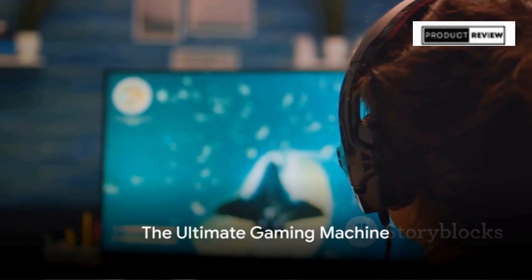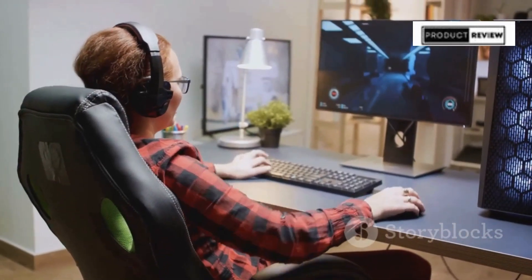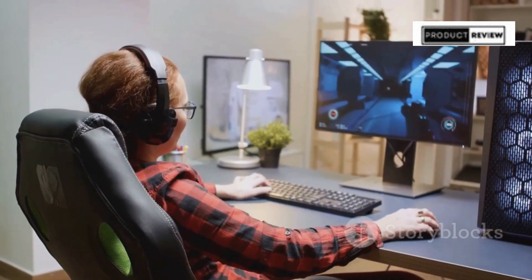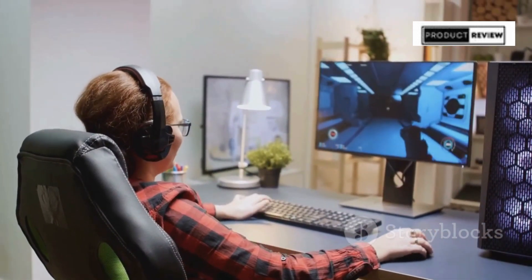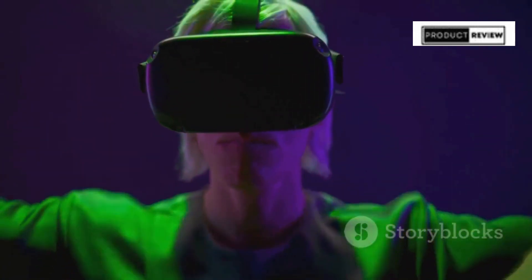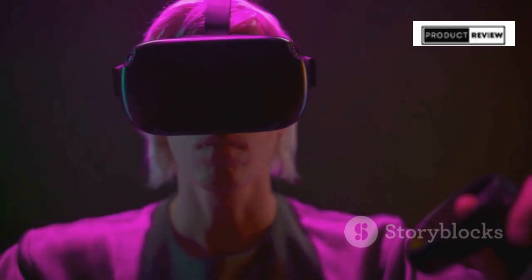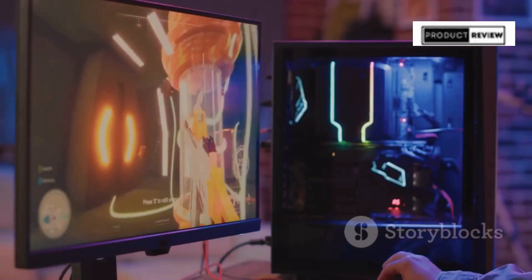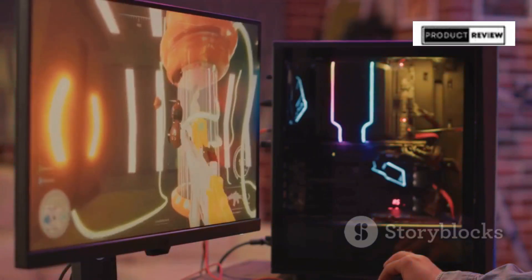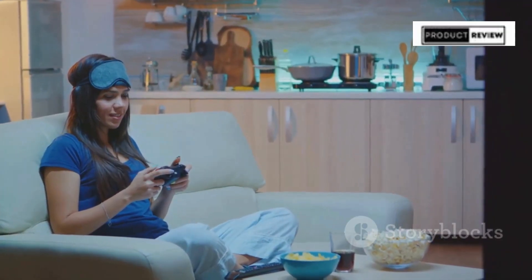In the realm of gaming, to settle for less is not an option. The CyberPower PC Gamer Supreme stands as a testament to what gaming machines can achieve. It's more than just a PC — it's your gateway to mastering the virtual landscapes and conquering every challenge in your path. Embrace the power, speed and beauty of the CyberPower PC Gamer Supreme. Your Supreme gaming journey awaits.